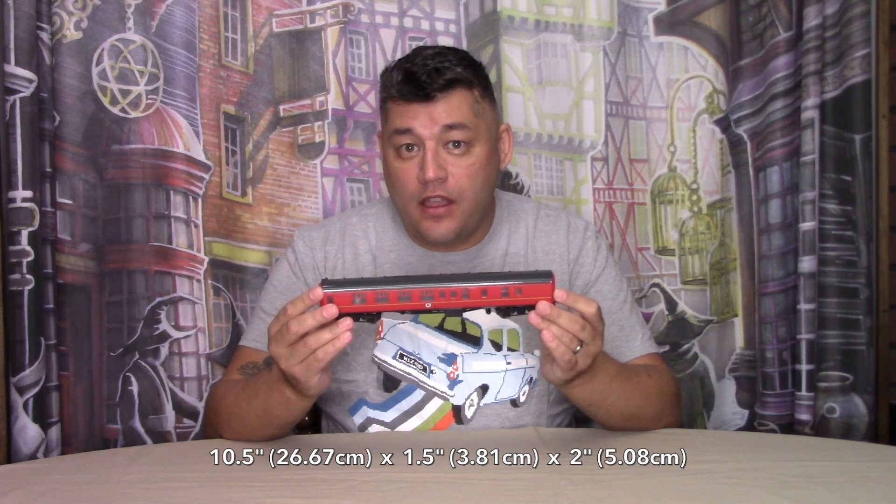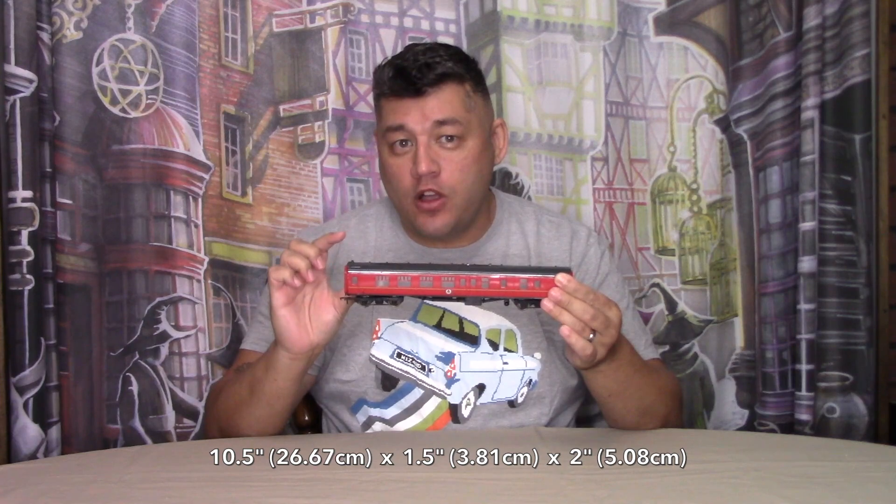Starting with the third of the passenger cars in this series, this passenger car is not the same as the previous ones, which is good — I was afraid that the Bradford Exchange might take a shortcut and just use the same passenger car for the entire series. I'm glad they didn't. This passenger car measures in at 10.5 inches in length, 1.5 inches wide, and 2 inches tall.